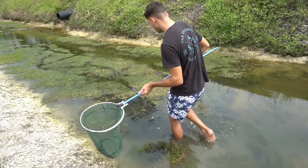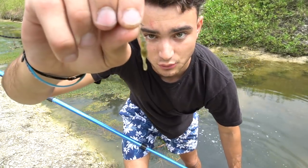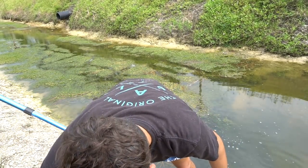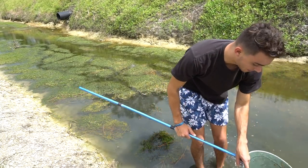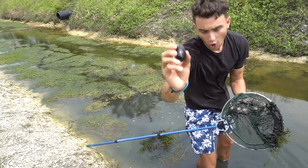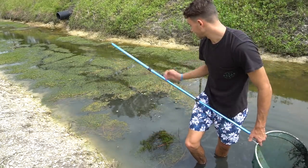We've got a decently sized shrimp right there — we're going to put them inside. This one's actually pregnant — you can see the little eggs at the bottom. That's pretty cool. Everything's probably spooked from that one spot that I just netted at, so let's head a little bit farther down.